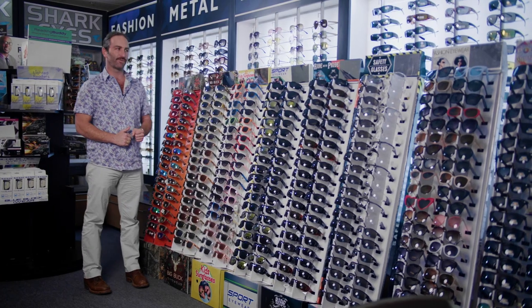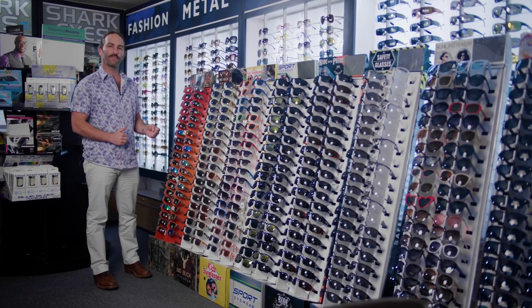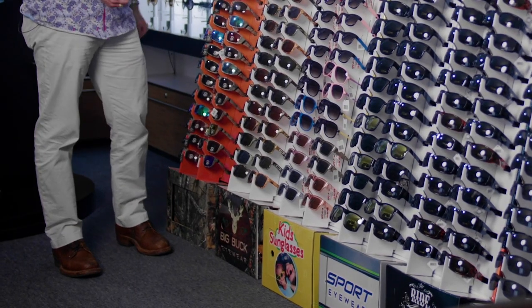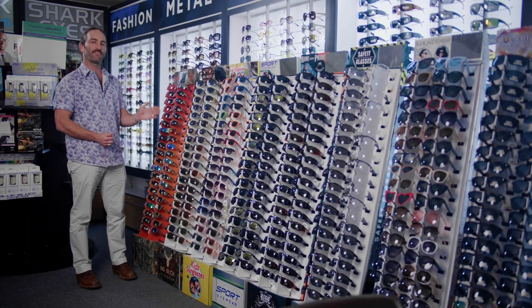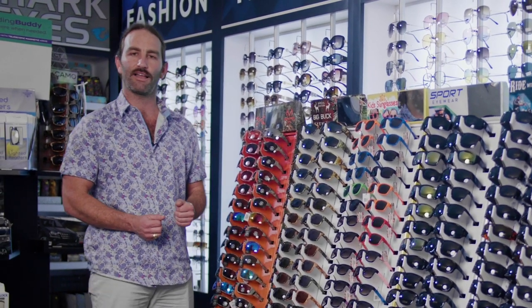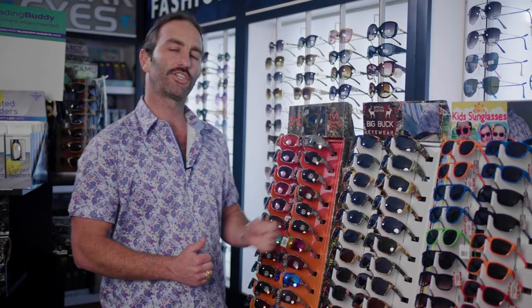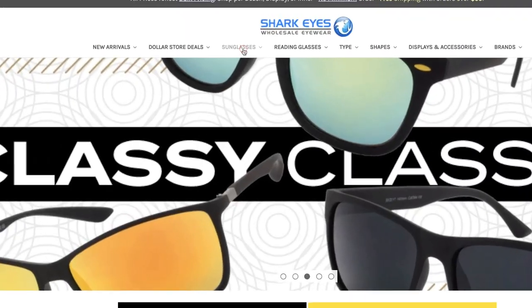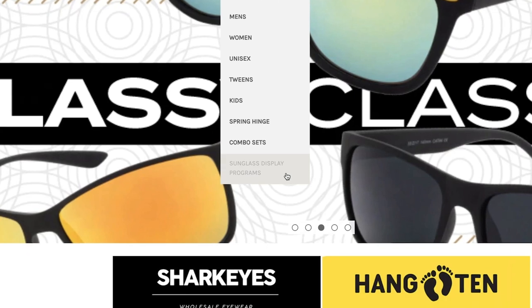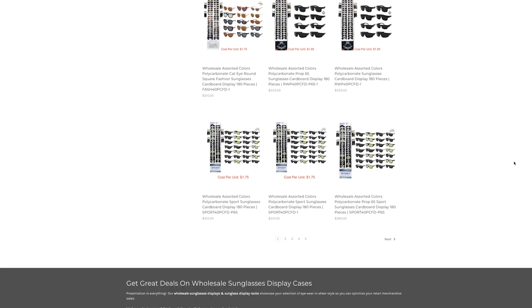These are our corrugated sunglass floor display programs. Each of these displays holds 40 pairs, has a mirror at the top, a storage compartment at the base, and one universal UPC per display. These are a great investment for any store that wants to try sunglasses without committing to a very large floor display. Go to sharkguys.com, visit the sunglasses section, and scroll down to sunglass display programs to see all of the varieties we carry.